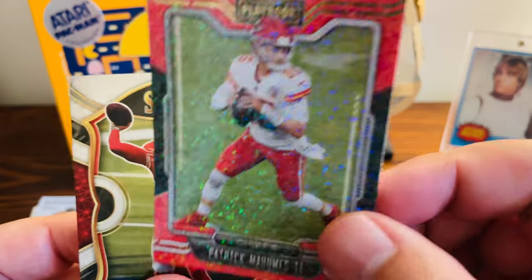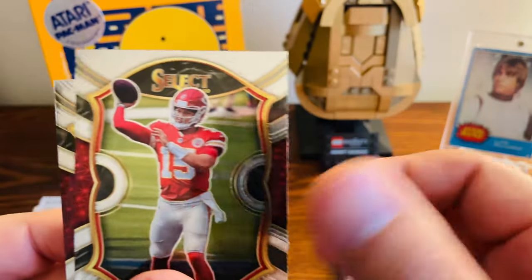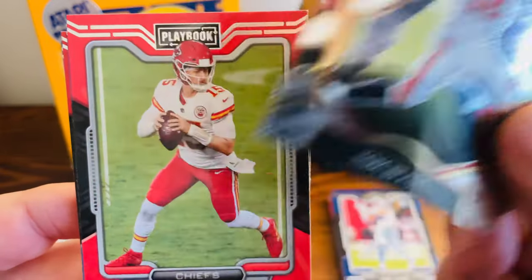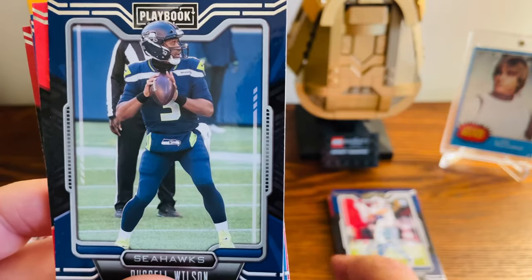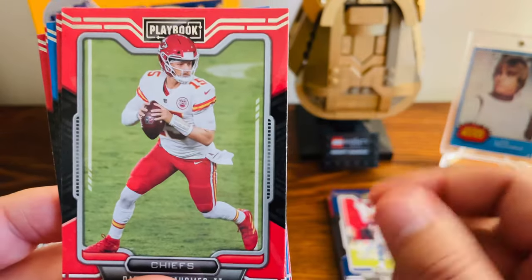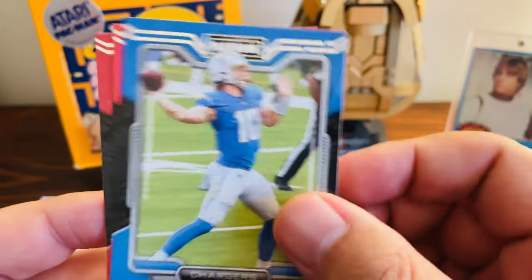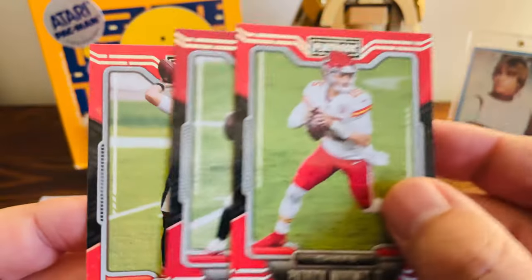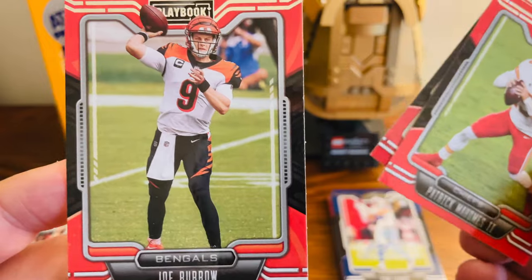Look at this Mahomes — how sweet is that? Love that. Select Mahomes. Select Brady. More Mahomes base. McCaffrey base. Russell base. Another Mahomes. Brady. Another Herbert — I think it's the third or fourth one. It's like the third or fourth Mahomes there. Another Brady. And then ending with Joe Burrow there.